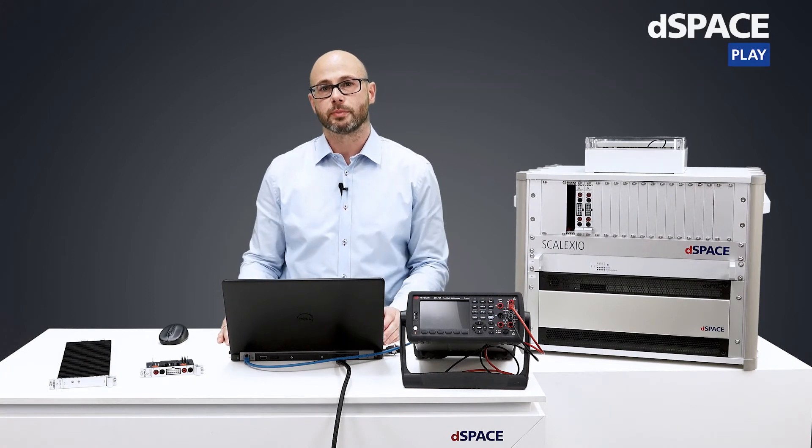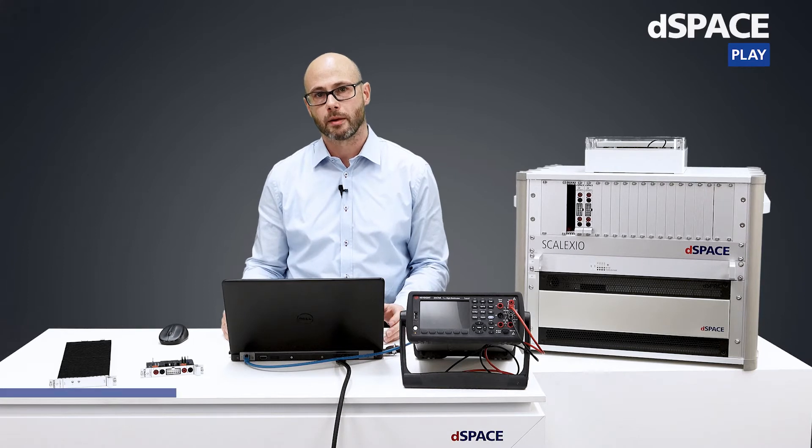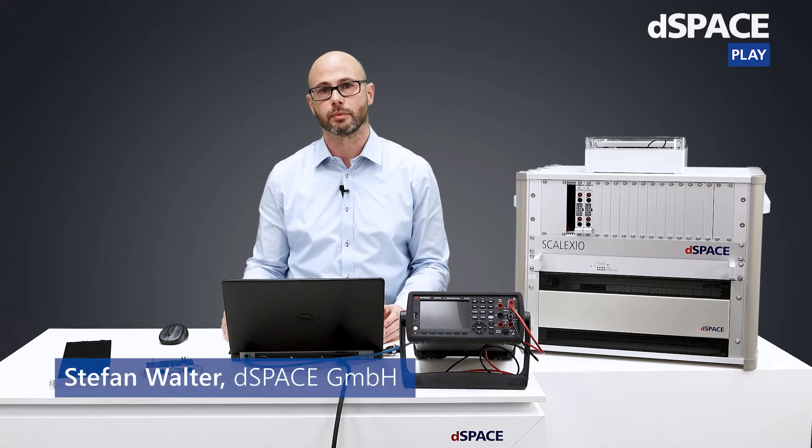Hello and welcome to another dSpace innovation coffee break. We have recently released our new BMS testing technology and I'm very excited to show you a first demo system today. My name is Stefan Walter and I'm a product manager for Electromobility and Electric Drives at dSpace.